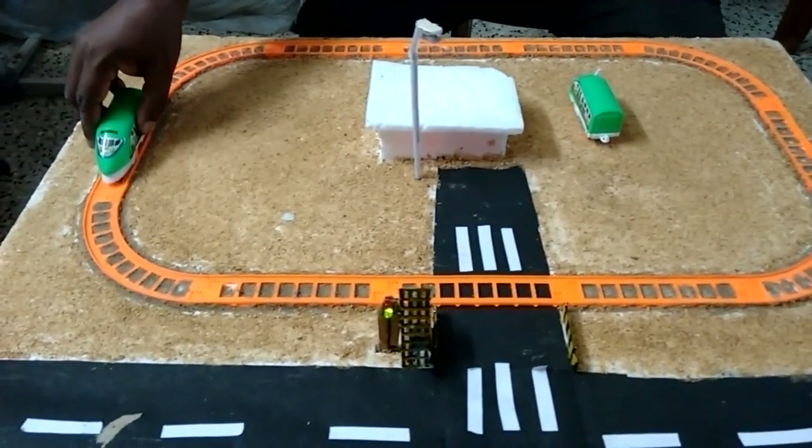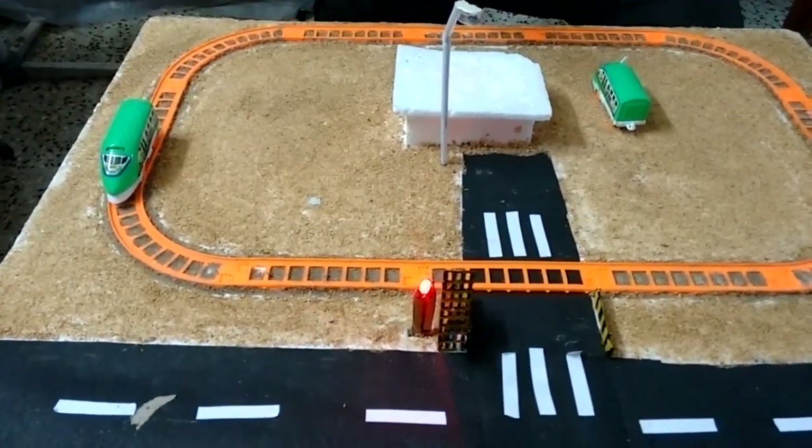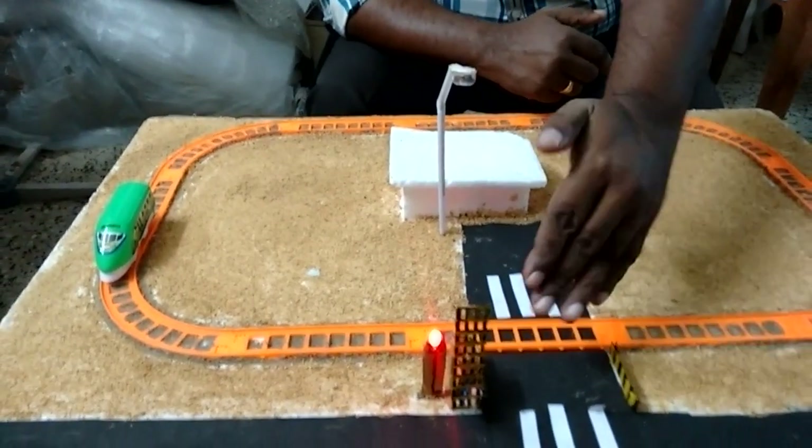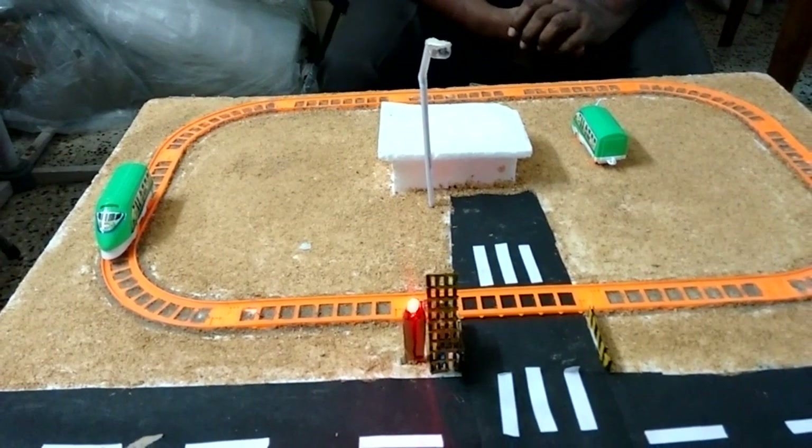When the train reaches the first sensor, the red light will be on, giving the stop signal, and all vehicles already on the track will get time to leave.